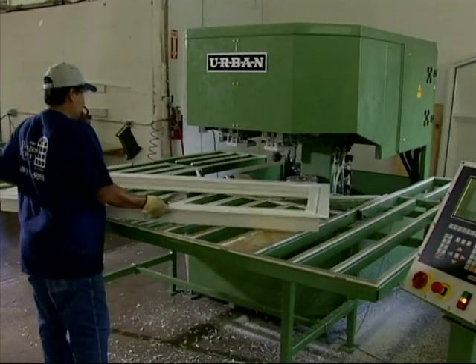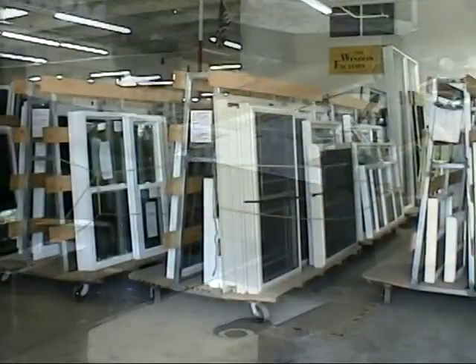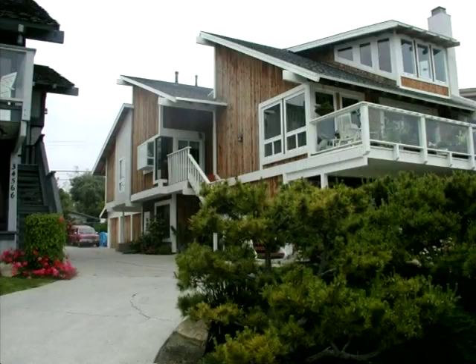Supported by a computer driven CNC corner cleaner for accurate, aesthetically pleasing cleaning. The result? Customized windows that add durability and beauty to your home.